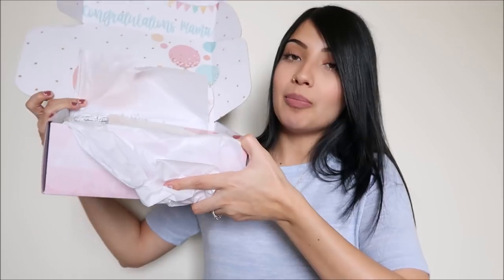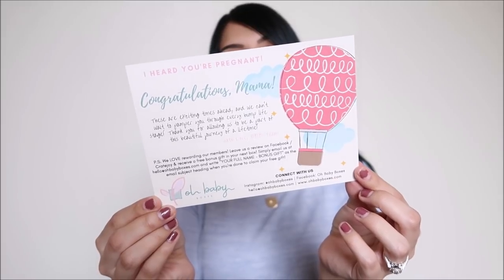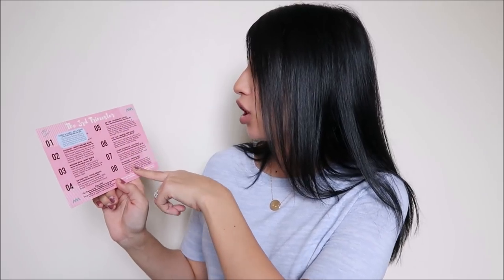I am 100% a sucker for packaging — if something has cute packaging, I am all for it. The box is open and it does come with a card. The card says 'I heard you're pregnant, congratulations Mama. These are exciting times ahead and we can't wait to pamper you through every bump life stage. Thank you for allowing us to be a part of this beautiful journey of a lifetime. With love, Oh Baby Team.' It also has all of the products listed with their retail prices.